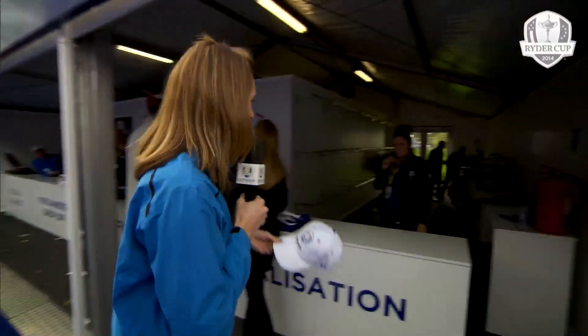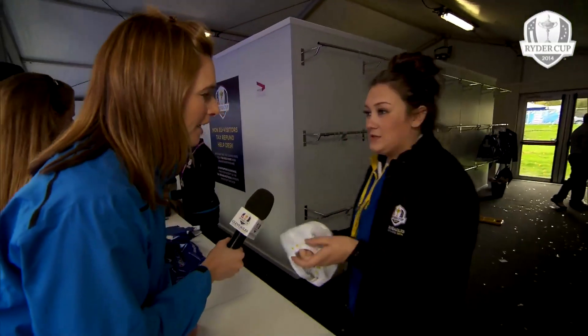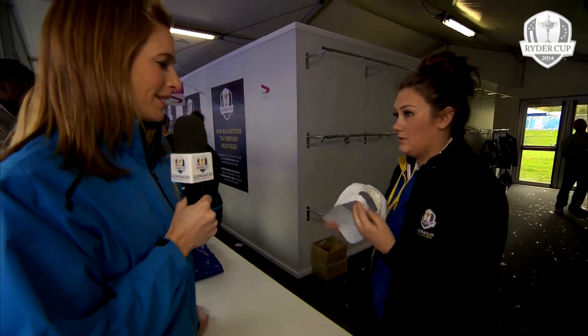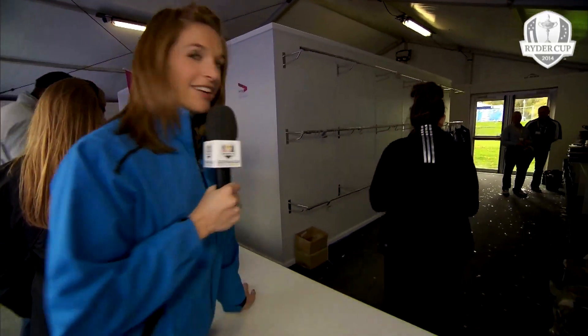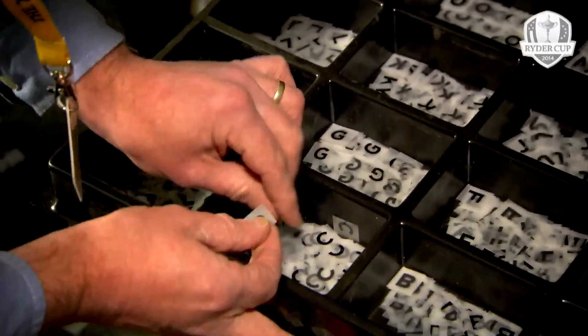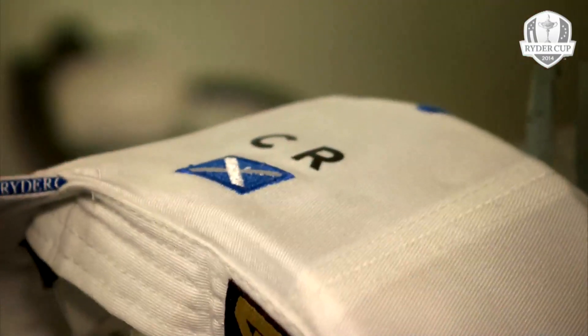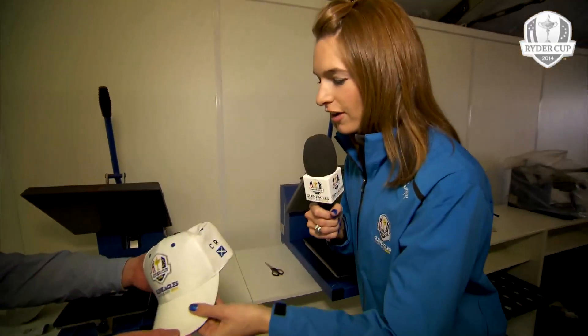One of the best things in this year's Spectator Village is the personalisation booth. You can bring something you bought in the shop — like this white hat I got — and come and get it personalised. Up to three letters allowed, so I'll go for my initials: CR. Let's wait and see how it comes out. Wow, thank you very much — look at that. That'll do me for life!